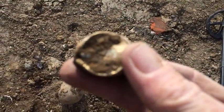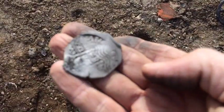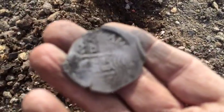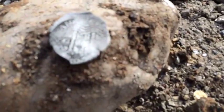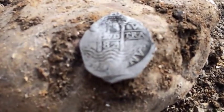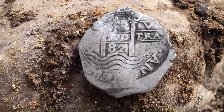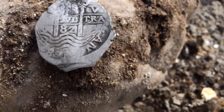I dug this bottle cap up, and then look what I got. I'm pretty sure it's a big real — got a cob. I see an 82 on it.